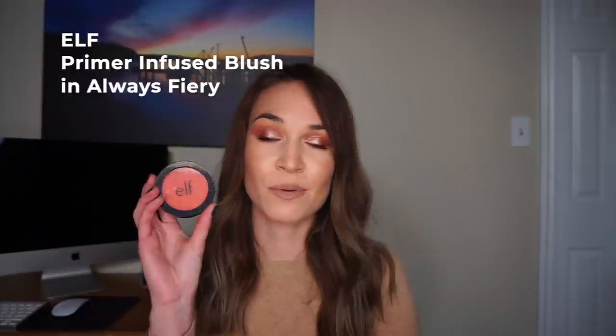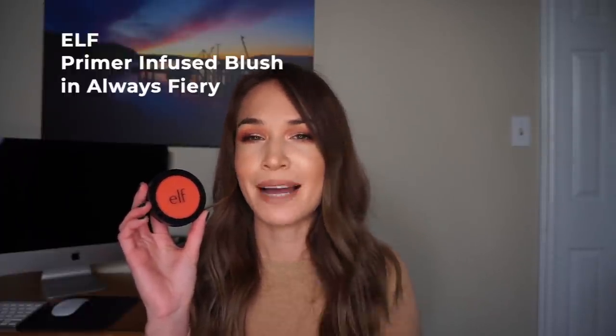The first item I want to talk about is the e.l.f. Primer Infused Blush in the shade Always Fiery. It's this gorgeous vibrant matte orange-red shade — you can tell it's a crazy blush shade for my personal skin tone — but I did wear it twice this month as a blush and two or three times as an eyeshadow. Today I'm wearing it underneath all of these other warm tones, and it definitely helps bring warmth to the look. When I wore it as a blush, I really did like it.